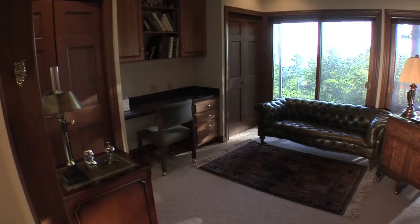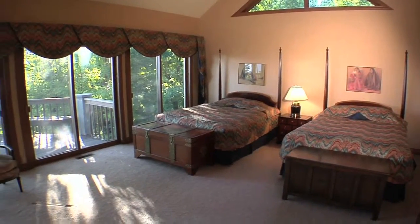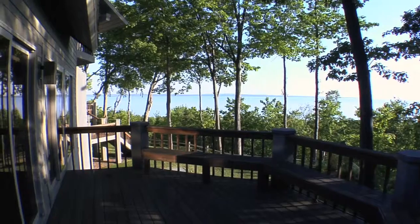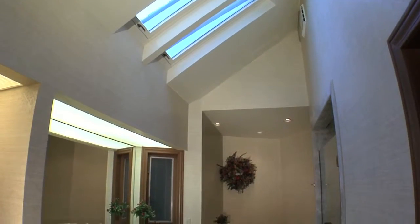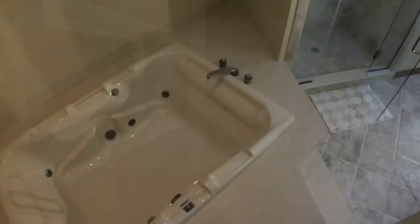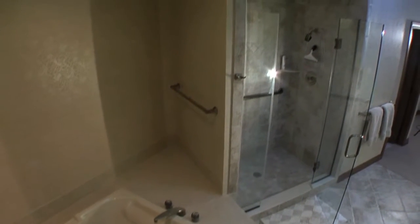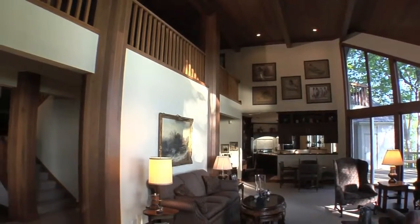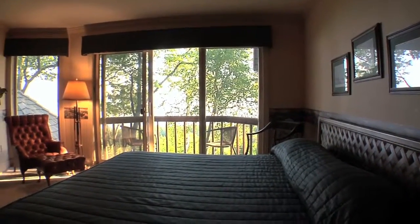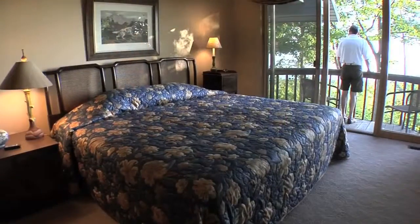The office area and large master suite can be isolated from the rest of the home, making it a perfect place to enjoy one-floor living. The luxurious master bath completes the private suite. There are two other bedrooms upstairs, each with its own private bath and a breathtaking view from their deck.